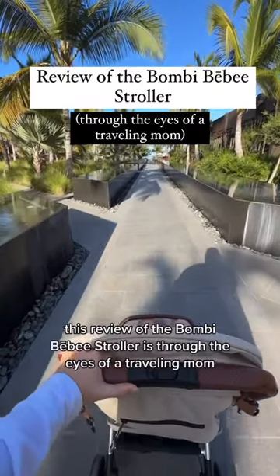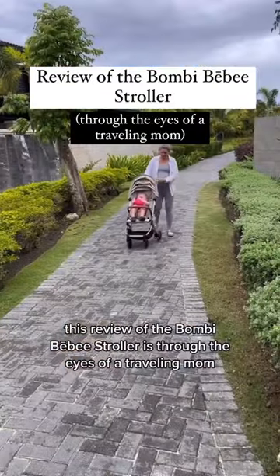This review of the Bombi Baby Stroller is through the eyes of a traveling mom, to provide an updated full review of it.